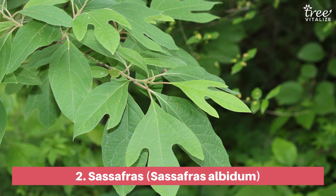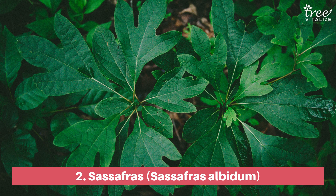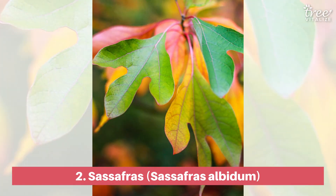Sassafras is a deciduous tree with three-lobed, mitten-shaped leaves and a spicy aroma emanating from its twigs. The tree thrives in a wide range of soil types and serves as an important food source for wildlife.